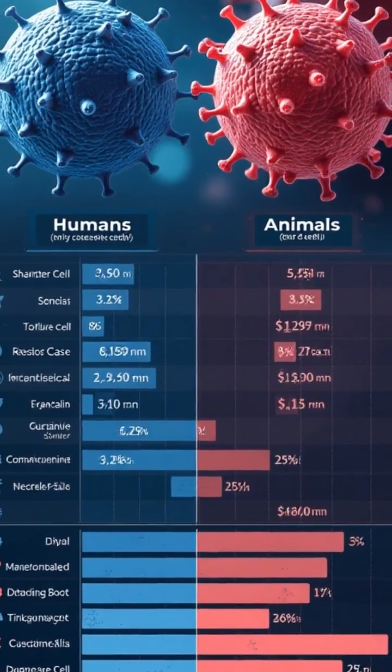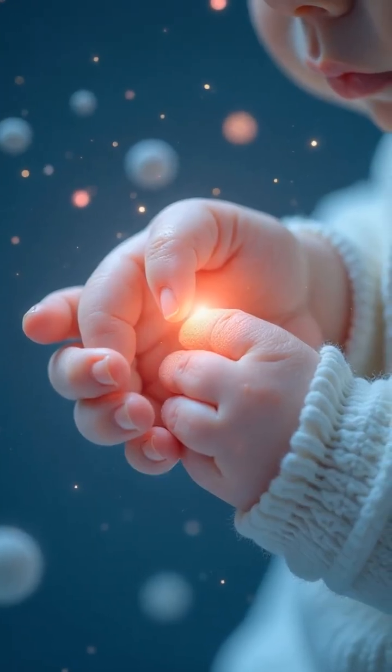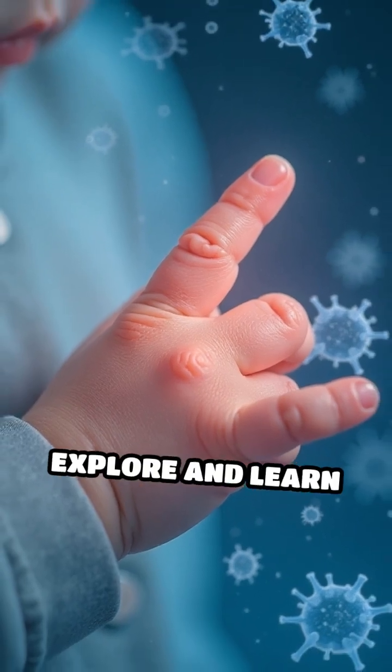They are more concentrated in humans than in most animals, making our sense of touch especially precise. In infants, Merkel cells are abundant, helping tiny hands explore and learn about the world.